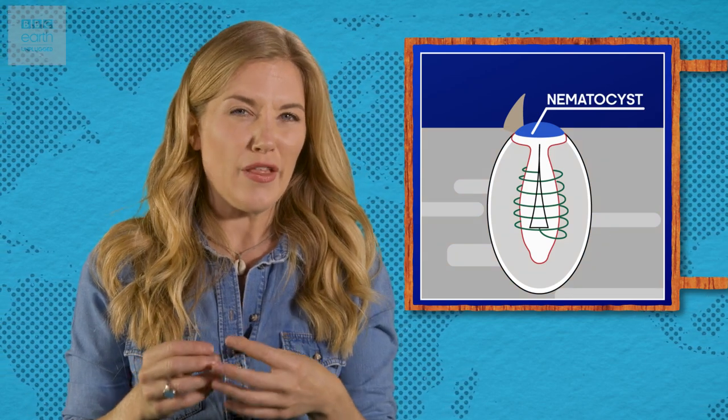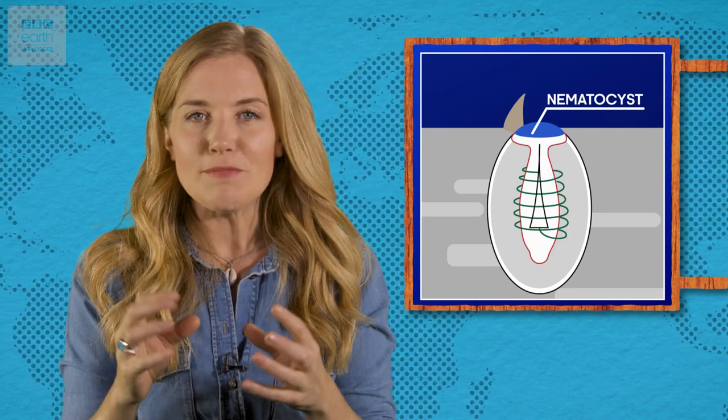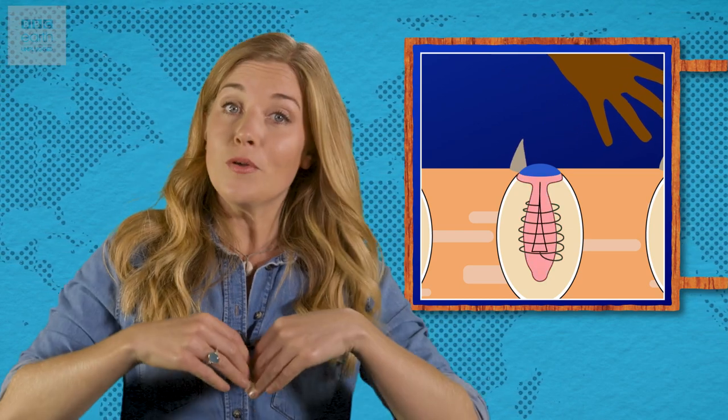It's called a nematocyst, and it consists of a tiny harpoon-like thread wrapped within a capsule like a coiled spring, ready to be launched into anything it can reach. When something brushes up against the nematocyst, the pressure in the capsules increases up to 14,000 kilopascals — that's 140 times the atmospheric pressure we experience at sea level — and the harpoon is flung out within just a hundredth of a second. The tiny spring-loaded needles pierce the skin of the jelly's unsuspecting victim and inject a potent venom, which is the real cause of the sting's pain.